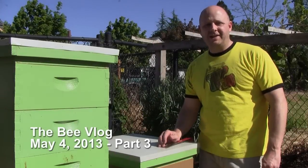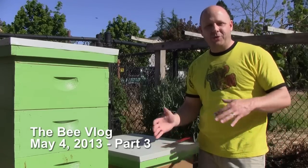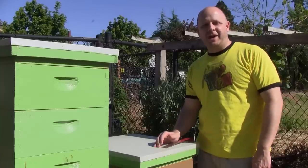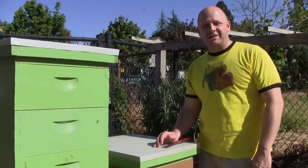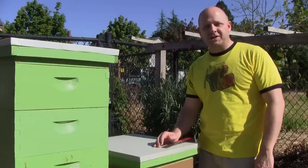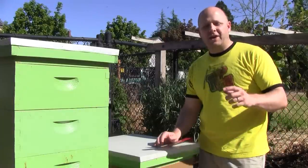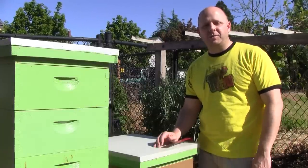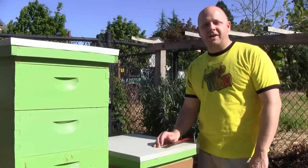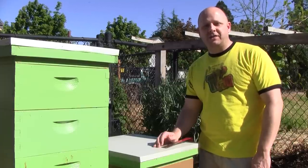Hello, welcome to the Bee Vlog. Now that I have six hives, it might be a little bit confusing to keep up with which hive came from where and what's going on. I have a page on my blog that has a summary of the up-to-date information on the status of each hive, their origins, and the last inspection I did. If you look at the link in the description, it will take you to the page on my blog about my apiary. I actually have three locations, and each location has two hives.